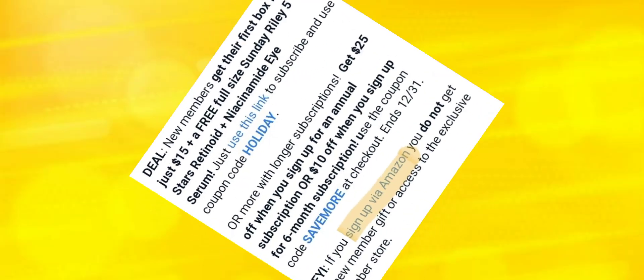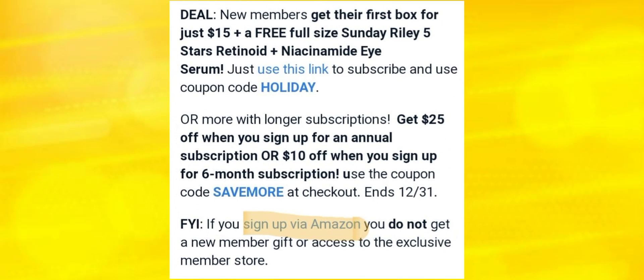As usual I have my little notes here. For new members, get your first box for $15 plus a free full-size Sunday Riley. There's also a note: save more with a longer subscription — get $25 off when you sign up for an additional subscription. Note: if you sign up on Amazon, you are not eligible for any new gift or access to any exclusive offer.